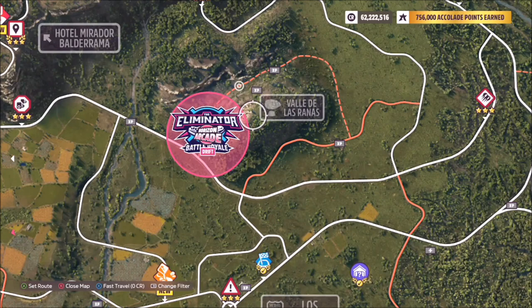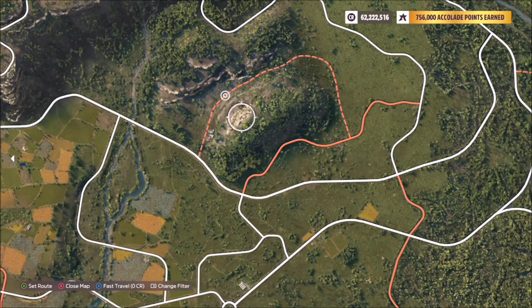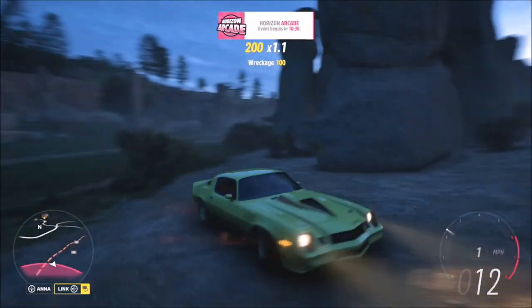This is the location of Valle de las Ranas, which is located next to the eliminator symbol, so it's pretty easy to find. As you can see from the thumbnail image, the car is pictured in front of loads of rocks, which are located just off the dirt trail.